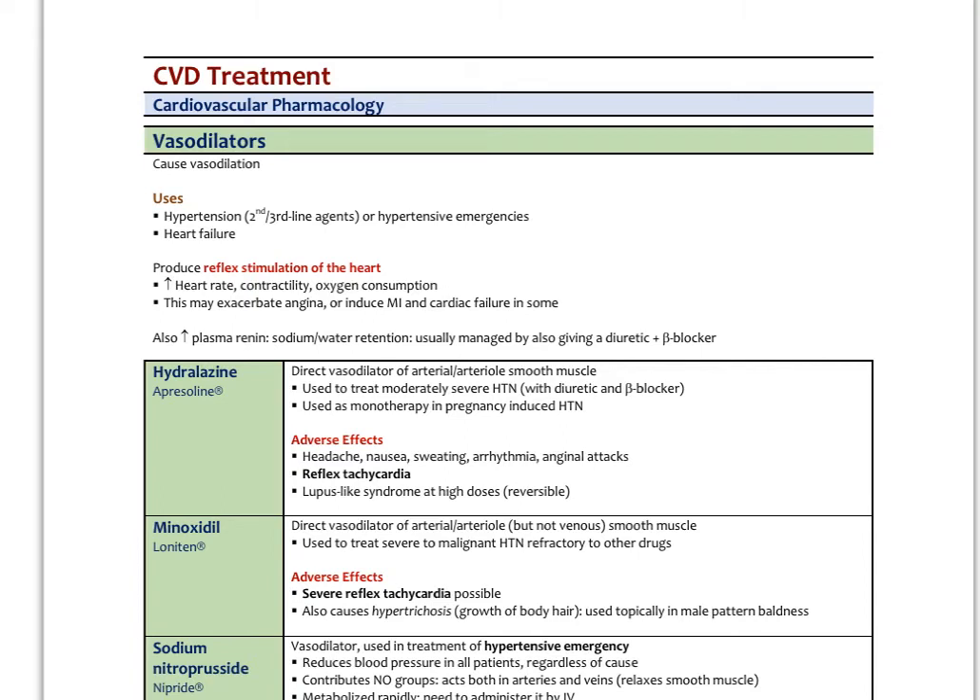Another class of cardiovascular medications worth knowing about is vasodilators, which cause vasodilation. They're used in hypertension as second or third line agents, for hypertensive emergencies, or in some cases of heart failure. Because of their rapid action dropping blood pressure quickly, they cause reflex stimulation of the heart, increasing heart rate, contractility, and cardiac oxygen consumption. This can exacerbate angina or induce MI or cardiac failure. They also increase plasma renin. These effects are typically managed by co-administering a diuretic and beta-blocker together.